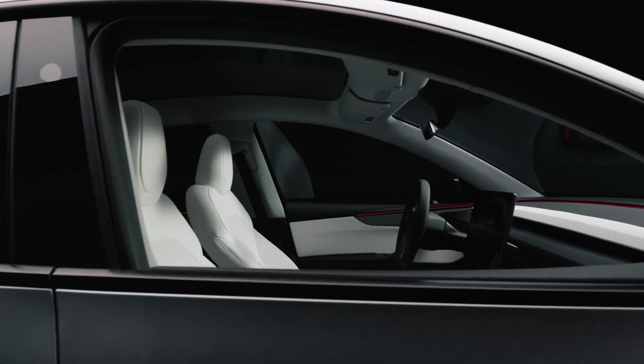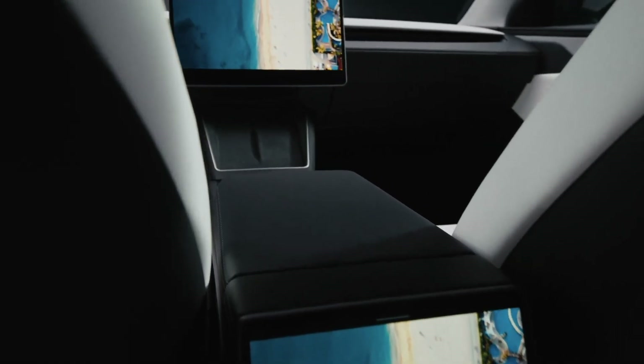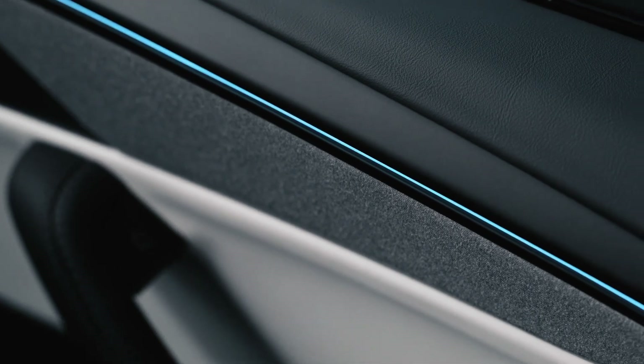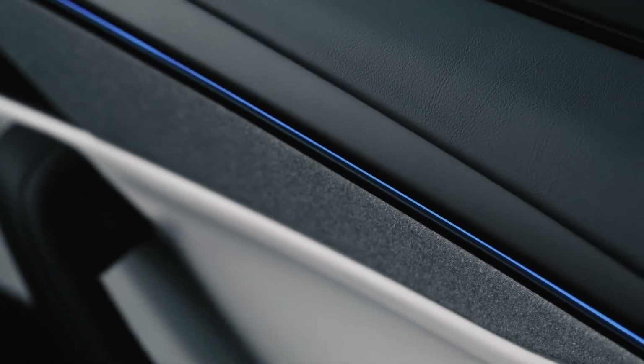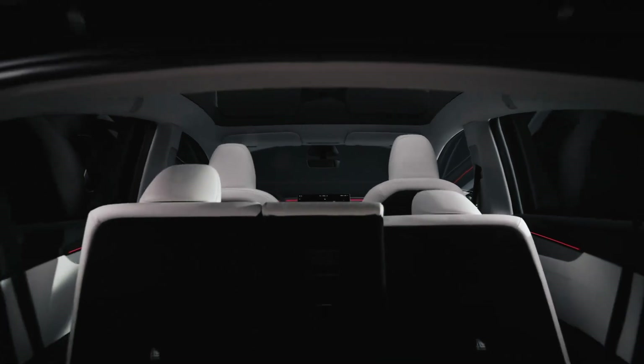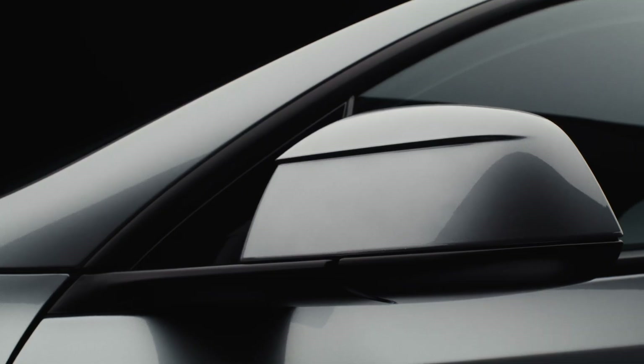Significance. The post shows that Tesla is focusing on maximizing the potential of the Giga Berlin factory, from applying modern technology to building connections with employees. The launch of new models such as the Model Y Juniper also demonstrates the ambition to maintain its leading position in the electric vehicle market in Europe.